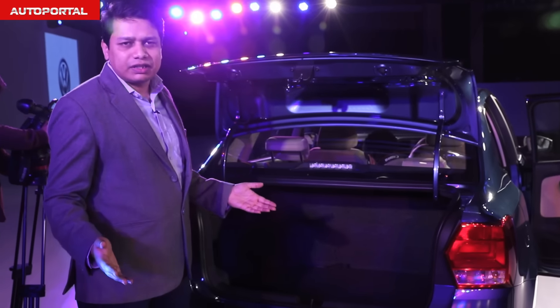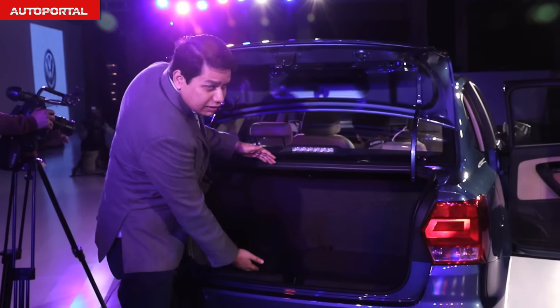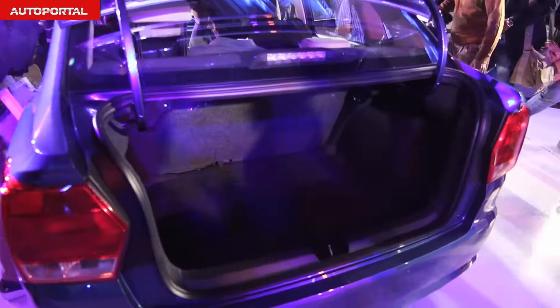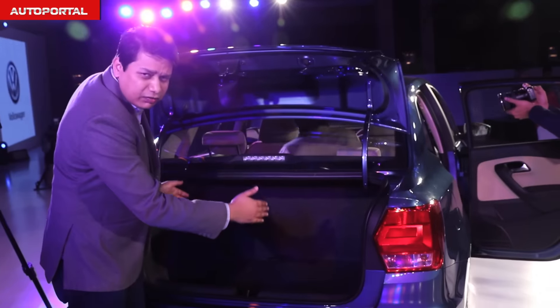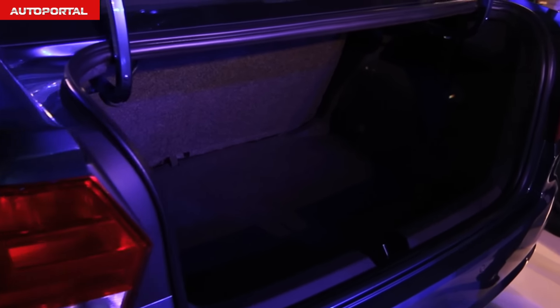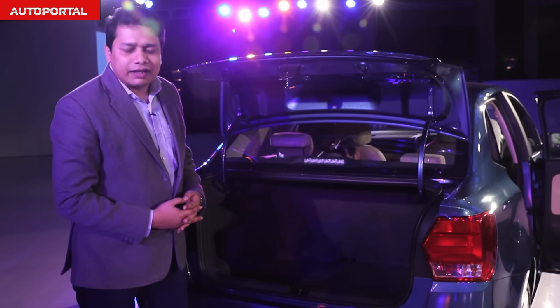The Ameo has one of the better boots in this segment. The aperture is really wide and it's not very high from the ground, which means you can load in those big boxes without too much fuss at all. It's also a very wide boot and well-shaped, which means you can throw in those big golf bags without any fuss — so one of the better cars for big luggage carrying capacity.